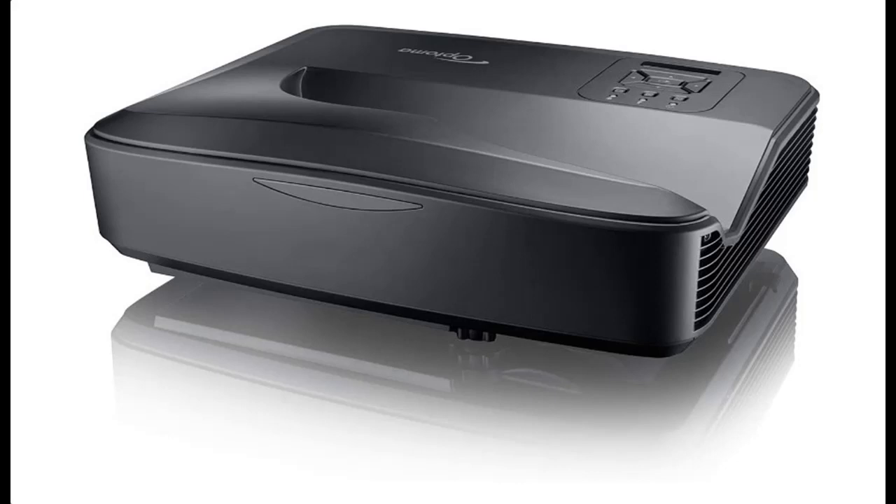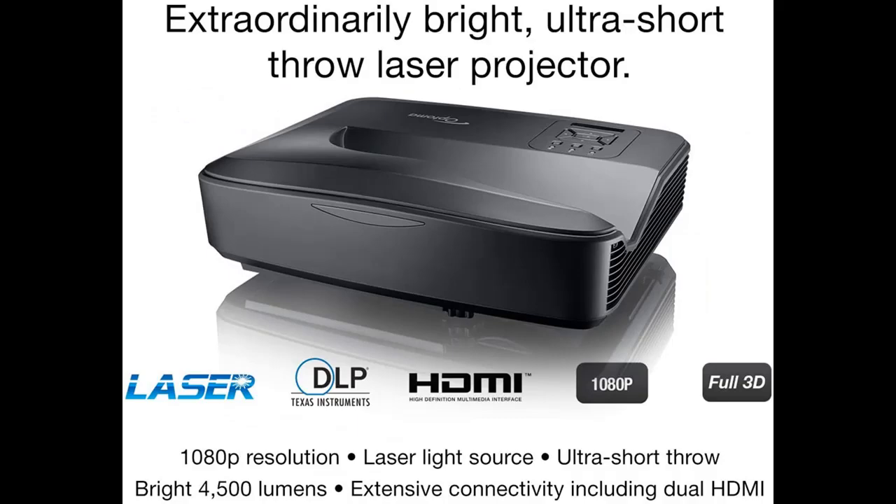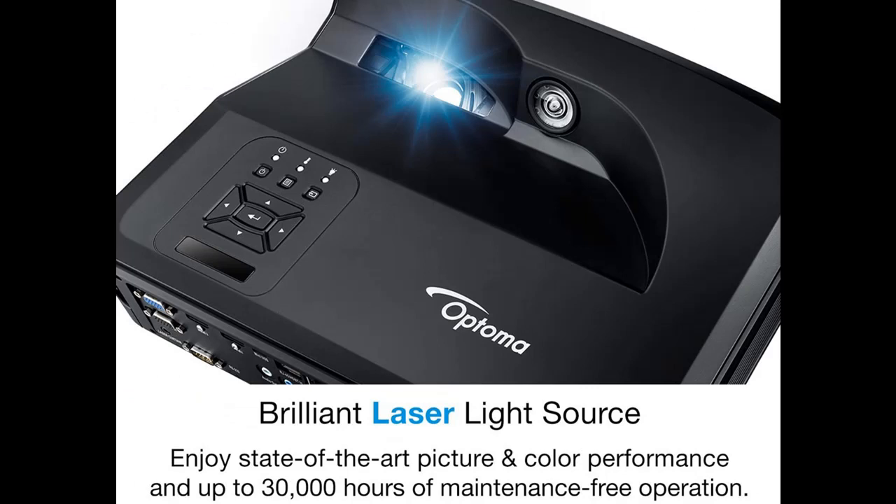Introducing the highlight features and overview summary of the Optoma HZ48 UST Ultra Short Throw Premium Laser Projector. You can find it here — shop from a wide selection of devices in different configurations for your needs. Filter by specification, type, brand, and more. Highlight features and overview summary are included.